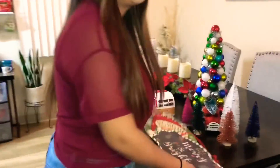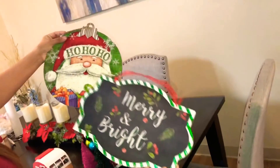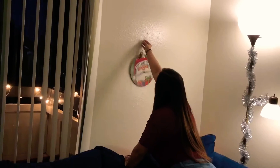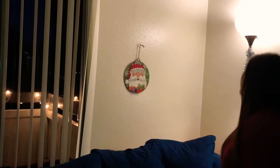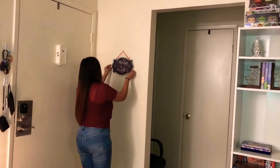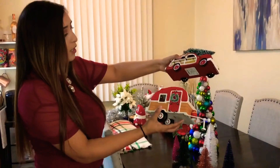We can start off with these two. I'm going to hang these over here — we'll do this one right here, one there, and then this one will look cute over here by the door. They're so cute. They're from Target, like last year.